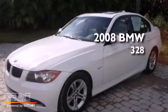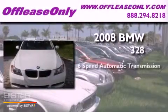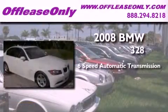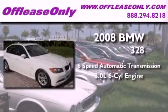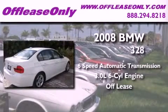This is a 2008 BMW 328. This car has a 6-speed automatic transmission, a 3.0-liter inline 6-cylinder engine, plus having just come off lease, this BMW is in like-new condition.